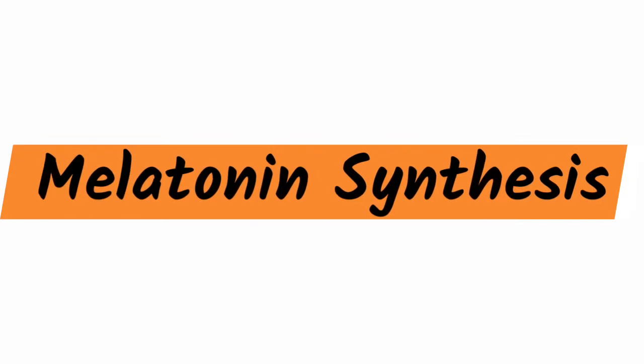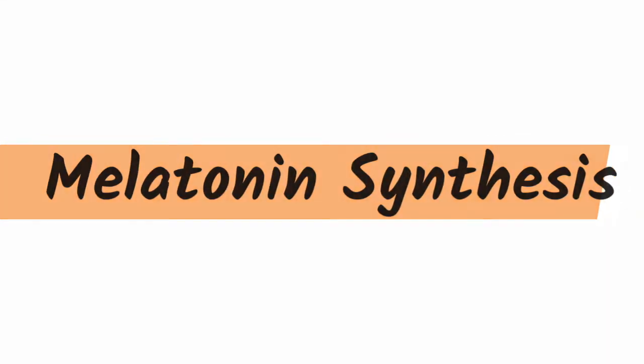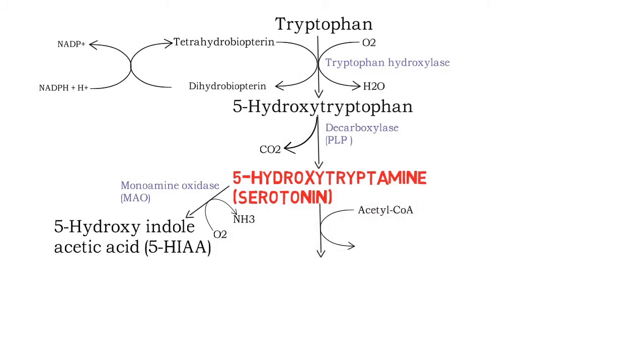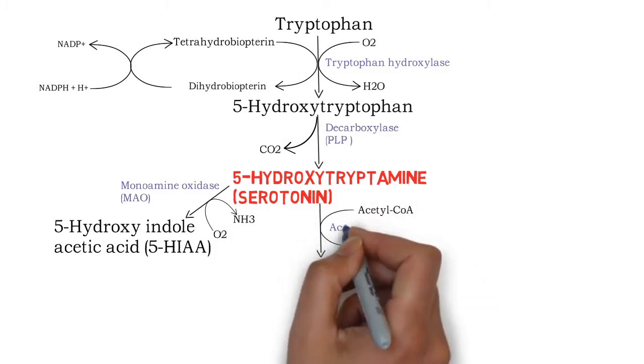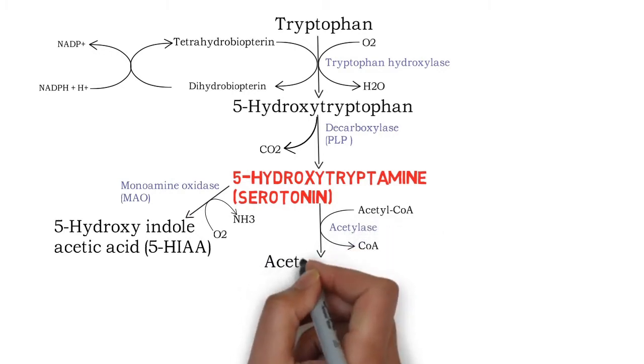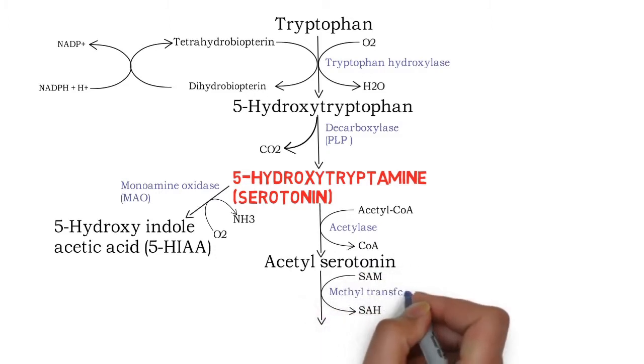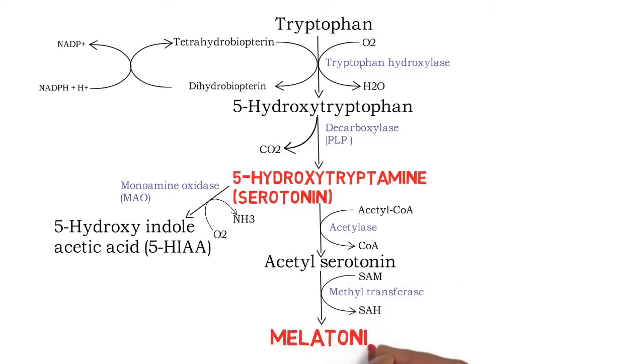That's all about serotonin. Now we'll see melatonin synthesis. Serotonin is first acetylated by an acetylase enzyme to form acetylserotonin, then methylated by a methyltransferase enzyme — the methyl group being donated by S-adenosyl methionine — to form melatonin. This is the whole serotonin-melatonin pathway.